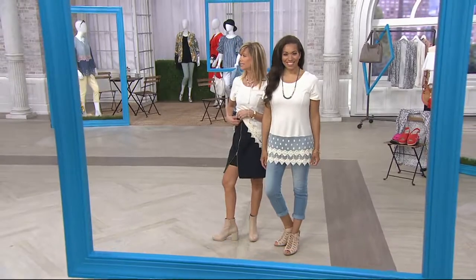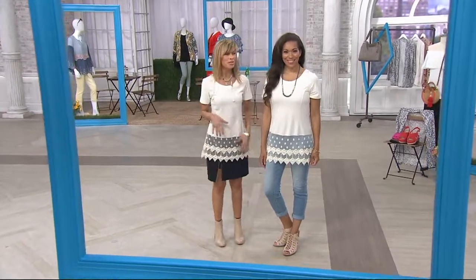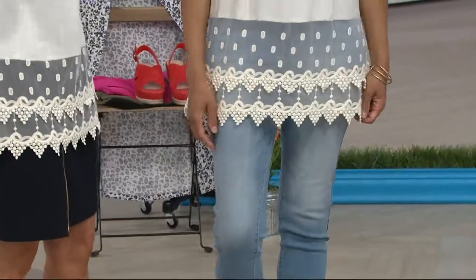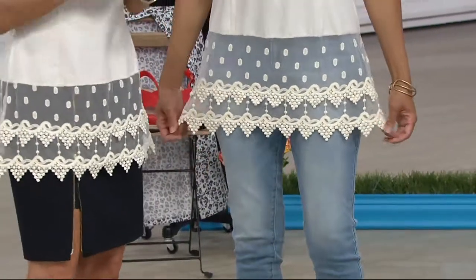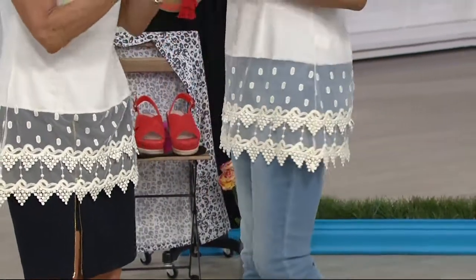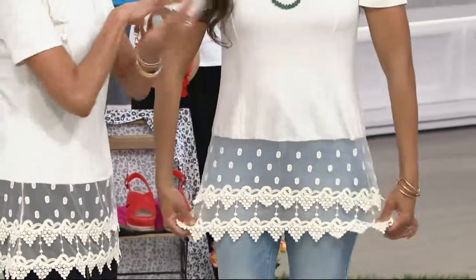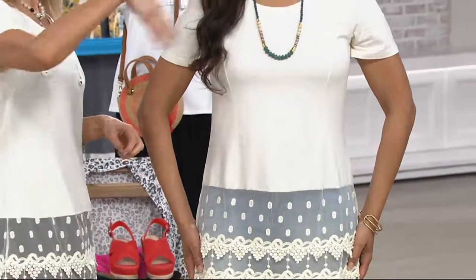I'm wearing the Spanx thin thong underneath. I did that because I wanted to show this fabric — it's going to feel like your favorite cotton t-shirt. Yet with any cotton, you're going to feel those light colors can get a little see-through. So there's no see-throughness here.